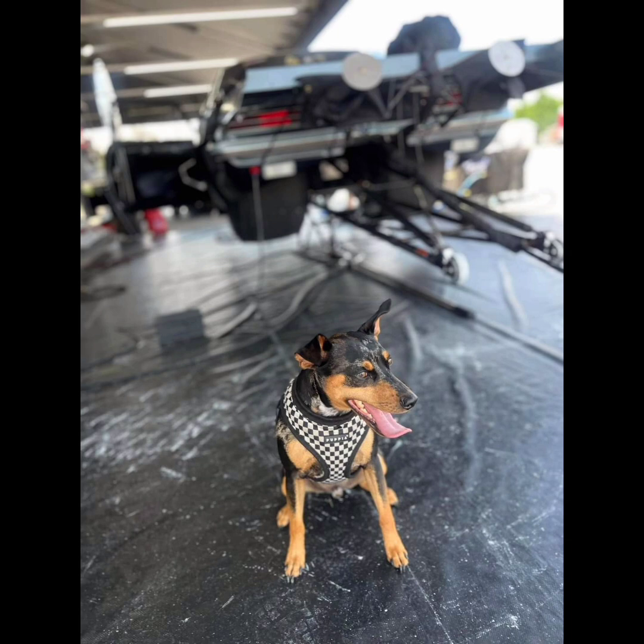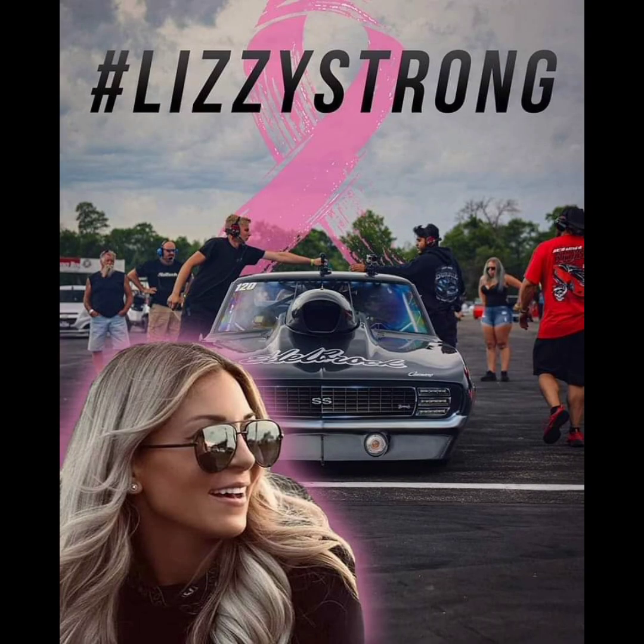Nitrous cars are struggling a little bit, even though David Gates is doing pretty good, especially in the Great 8. I'm sure Lizzie and Pat and their team will get whichever car they decide to run to go as fast or faster than the ProCharger and Screwblower cars. Nitrous cars of that weight are very capable of being very fast — it's just a matter of tuning, and tuning a nitrous car is a lot harder than tuning a Screwblower or a ProCharger car.